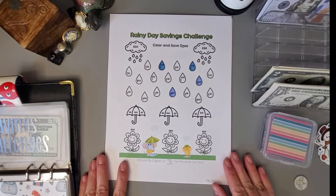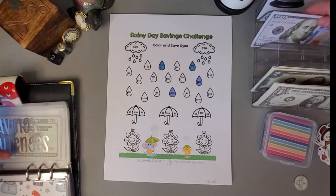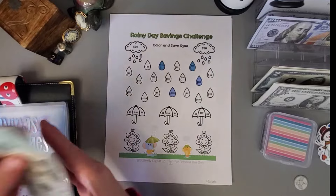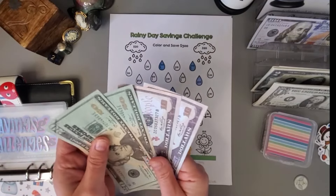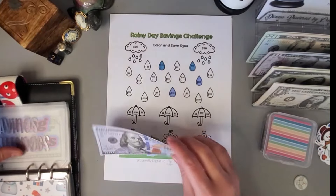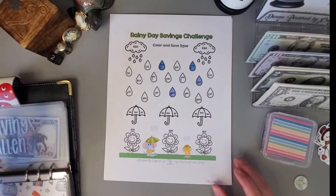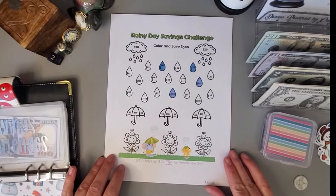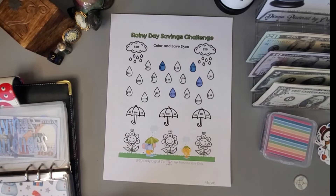On this one I'm going to put in forty dollars. Let me see if I have sixty — twenty, forty, fifty, sixty — I do. I can put that back and grab this hundred, then color in forty. I got this challenge from Butterfly Digital Co. I'll go ahead and color in these two clouds.